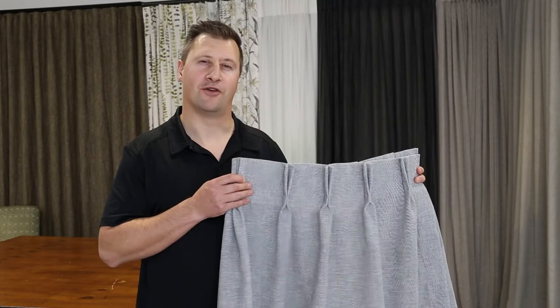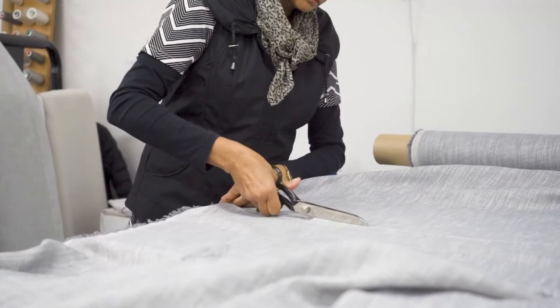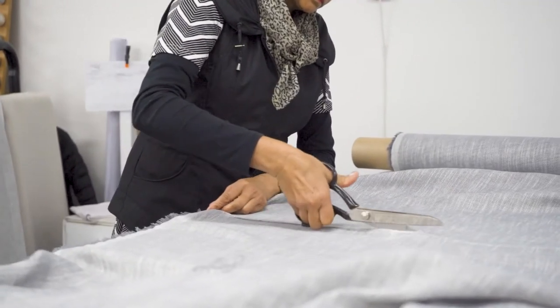Like all of our curtains, we make these right here in Hamilton in our own workroom, so we can ensure a quality look for your home.